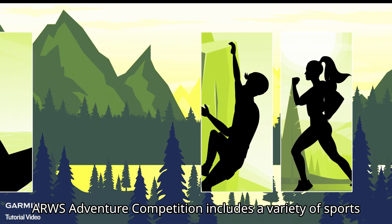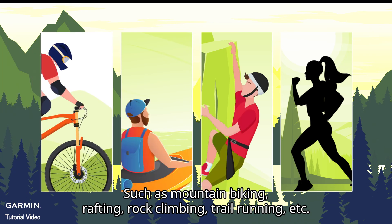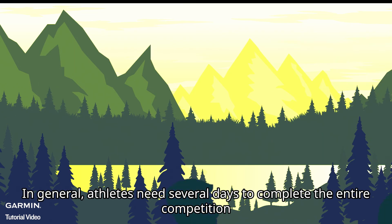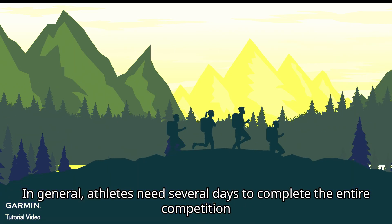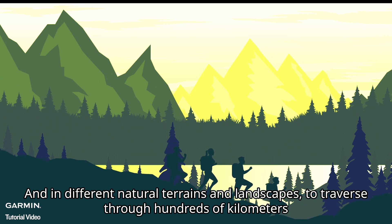ARWS Adventure Competition includes a variety of sports, such as mountain biking, rafting, rock climbing, trail running, etc. In general, athletes need several days to complete the entire competition, traversing through hundreds of kilometers in different natural terrains and landscapes.